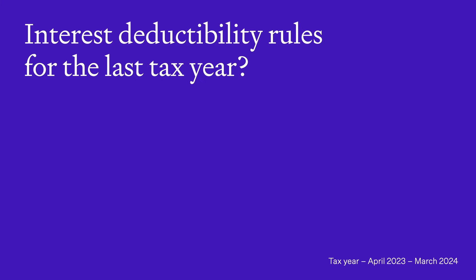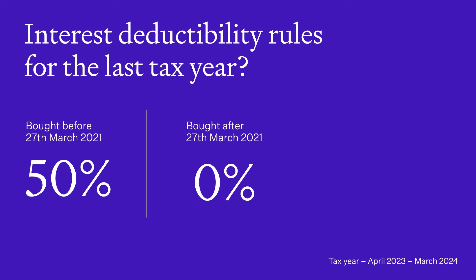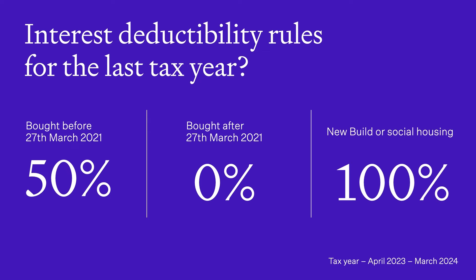Now, if you're finishing up your taxes for the financial year just gone, there are some different rules for different people. If you bought your existing property before the 27th of March 2021, you can deduct 50% of your interest costs in the year just gone. If you bought after the 27th of March 2021, you can't deduct anything. But it's a bit different if you own a new build or rent your property out to social housing — if that's you, you could ignore all of those rules because you get 100% deductibility the whole time.